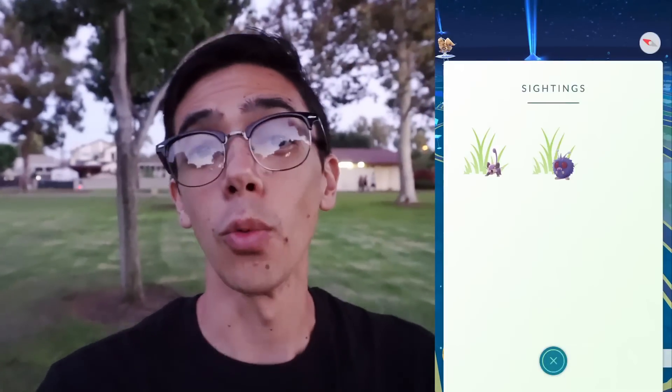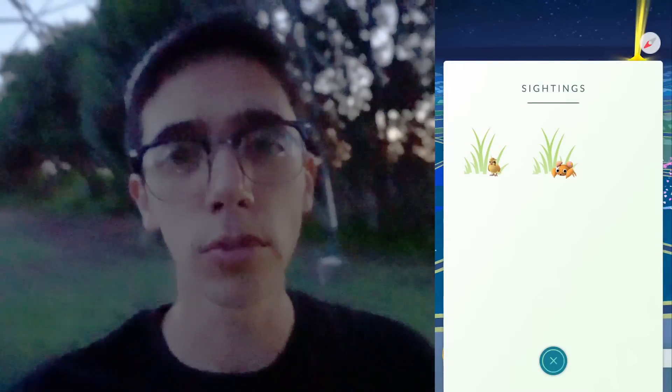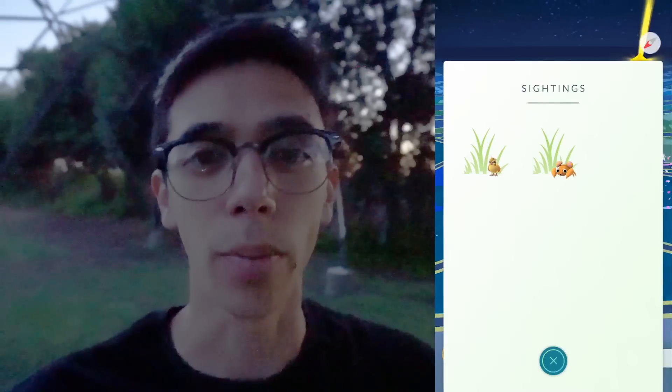Think of it like the footsteps, except instead of three footsteps showing you when you're getting closer to a Pokemon, you have one footstep showing you when you're within 200 meters or you're not. Now before it gets too dark, I'm going to show you how you can use the new tracker to effectively track down a Pokemon.